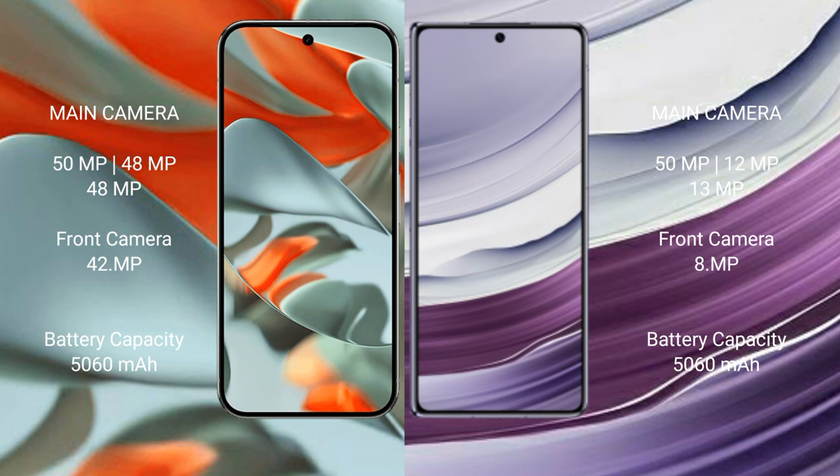The Google Pixel 9 Pro XL has a 5060mAh battery with 37W fast charging support, while the Huawei Mate X5 also has a 5060mAh battery but with 66W fast charging support.